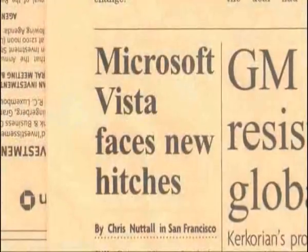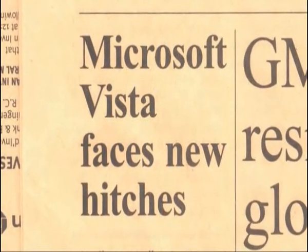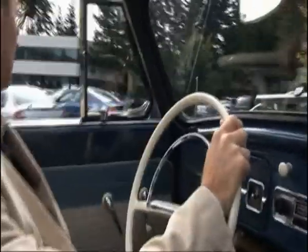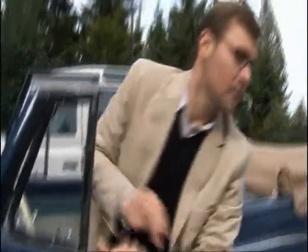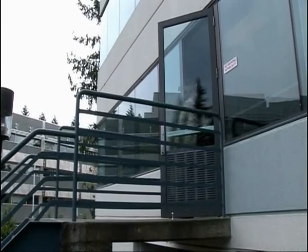That complexity was delaying Vista. By the summer of 2006, the developers had also been held up by having to fix security problems with the previous version, Windows XP. Microsoft had wanted to get Vista out for Christmas, but that was looking doubtful. Even without a launch date, on the other side of the campus, the marketing team were at work. It's Mike Sievert's job to sell Vista to the world.